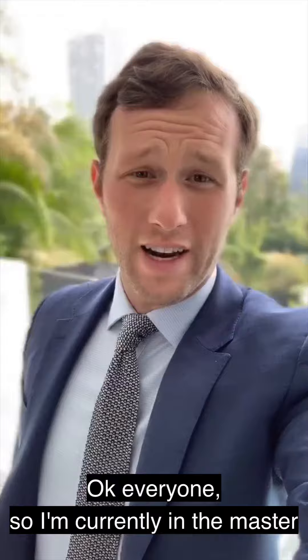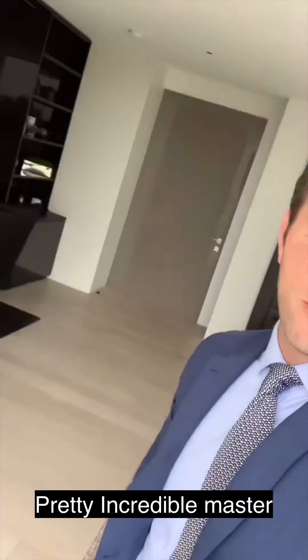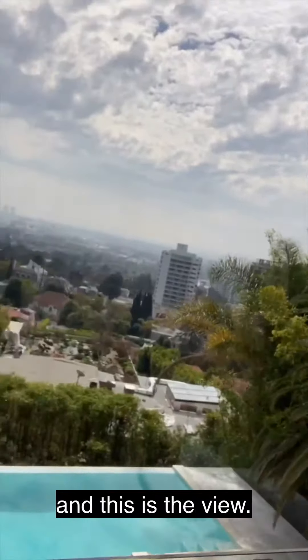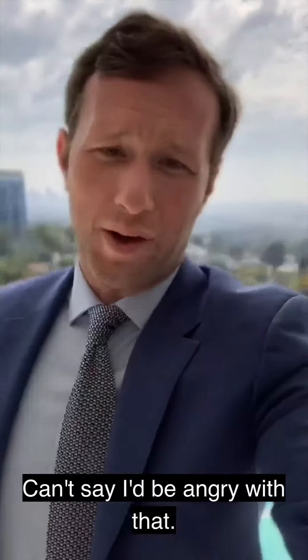I'm currently in the master bedroom of this property here on St. Ives Drive — pretty incredible. The master bathroom is through there, and this is the view you get to wake up to every day. Can't say I'd be angry with that.